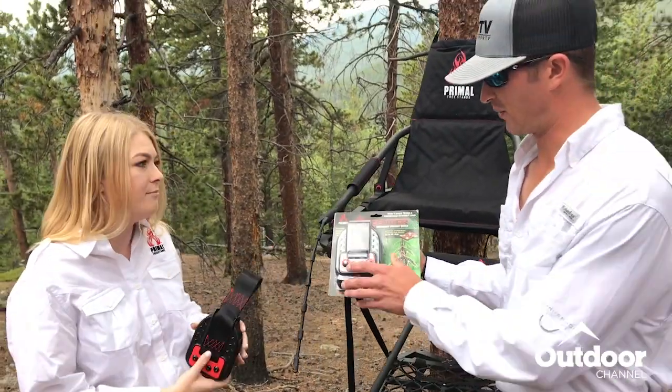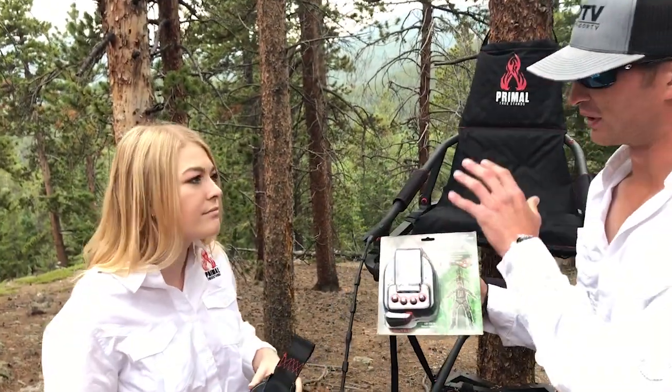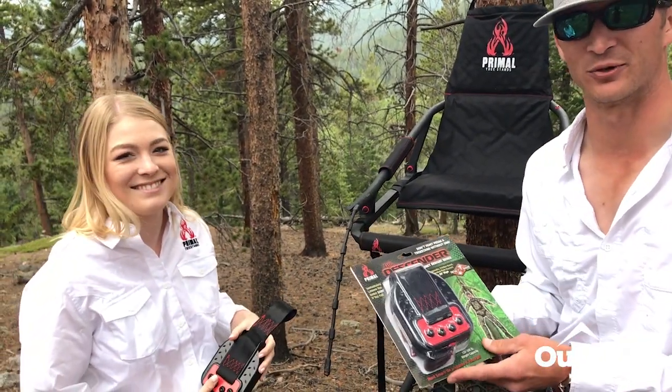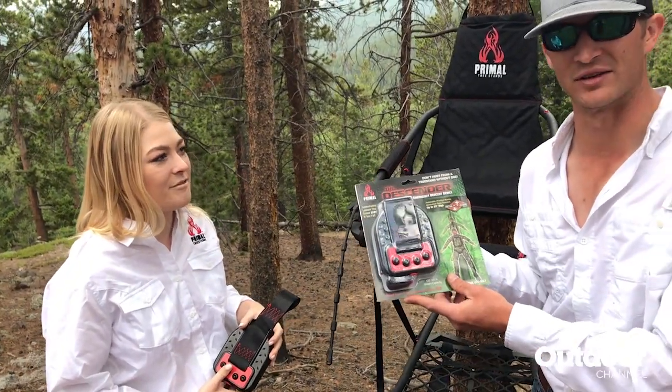That's awesome. And you know, one thing — like you said, this is going to gradually bring people down to the ground. But better than us telling people about it, why don't we check out this clip real quick and show how effective this descender can be.